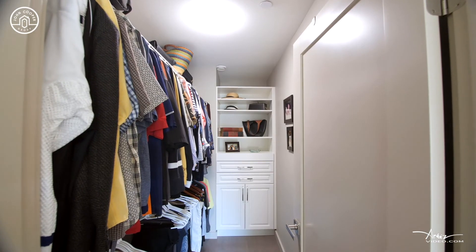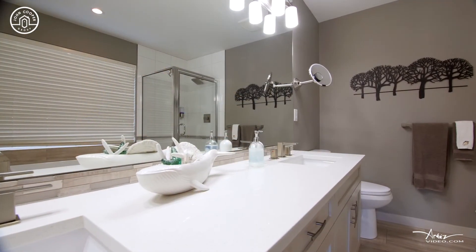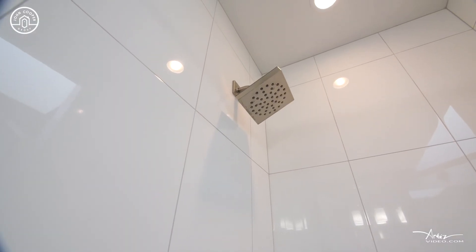The primary suite has walk-in closets and a full ensuite with dual vanities and a glass shower surround.